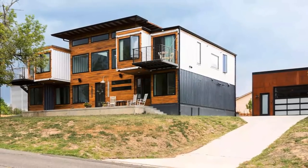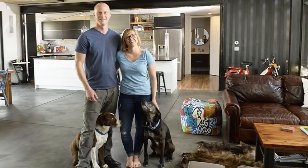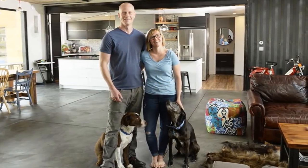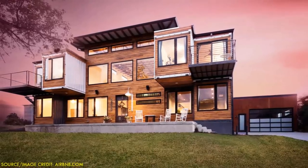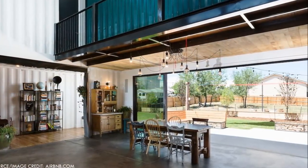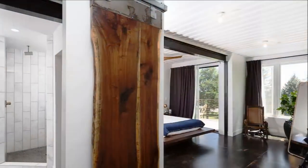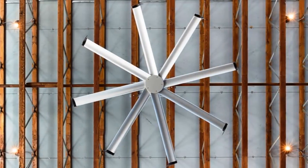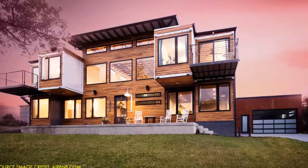This rental container house belongs to a Denver couple, Mr. Foster and his wife Libby. Mr. Foster is an acclaimed firefighter, an accomplished carpenter, and also a furniture builder whose DIY skills were immensely helpful throughout the construction process. He did much of the DIY work on this home himself, including making his own dining room furniture. As a sustainable project, a lot of recycled materials were used, including nine recycled shipping containers.